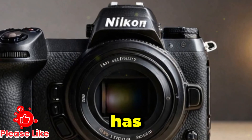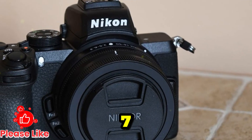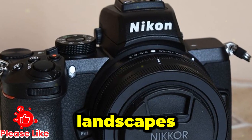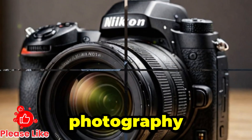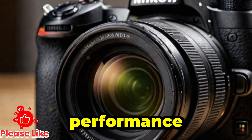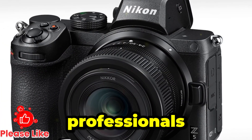Image quality and Nikon's signature color science: Nikon has built a reputation for producing cameras with outstanding color science, and the Z7 Mark III is expected to carry on that legacy. Whether you're shooting landscapes, portraits, or studio photography, you can expect exceptional detail, accurate color reproduction, and clean low-light performance, making this an attractive option for both enthusiasts and professionals.